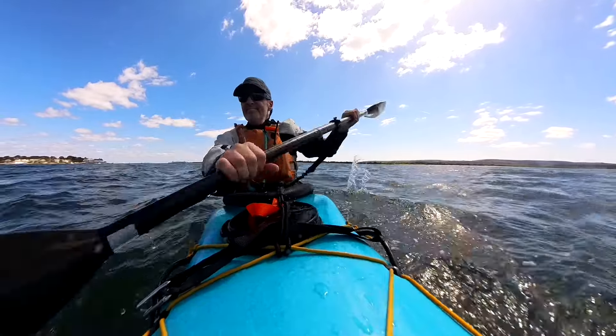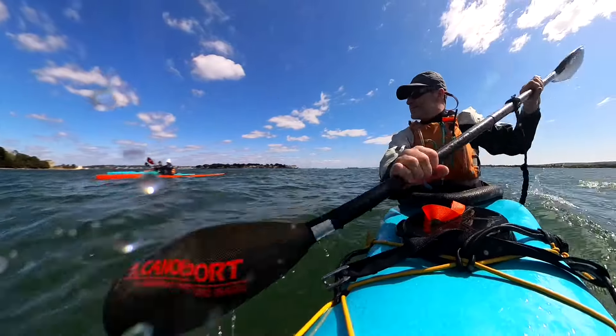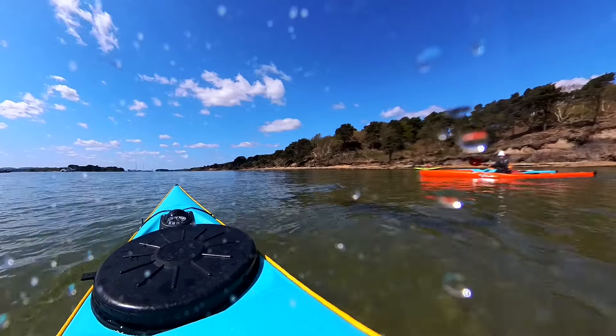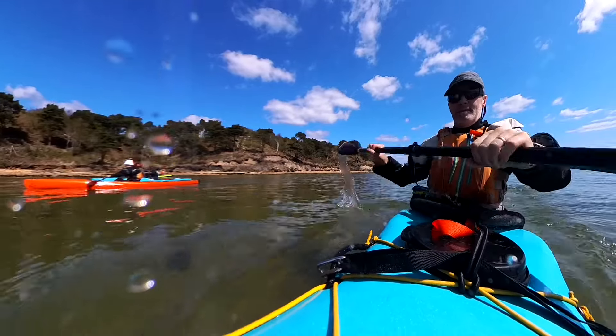We're heading off into the harbour towards Brownsea Island. With the wind coming from the north, we were staying on the south side of that, which gave us a little bit of shelter. We can actually enjoy the sun here with the side of the island. Still early in the season, but there's a guy out there playing with his little sit-on-top kayak as we paddle around.